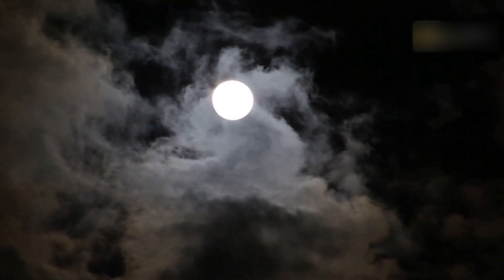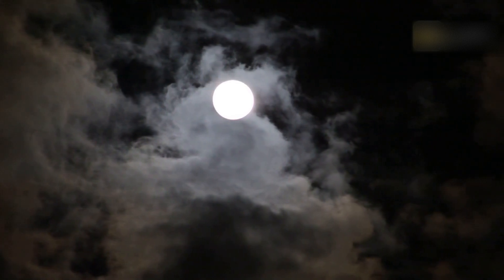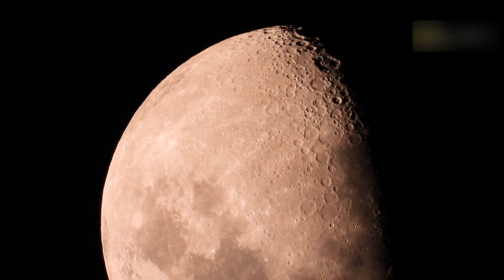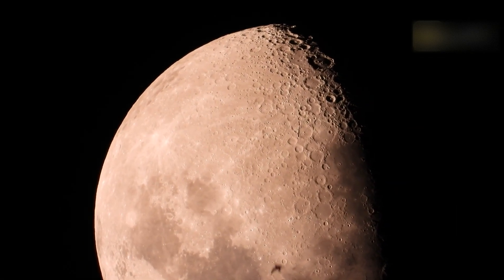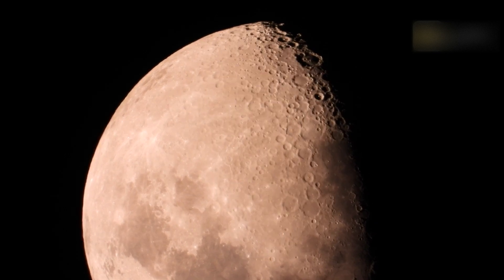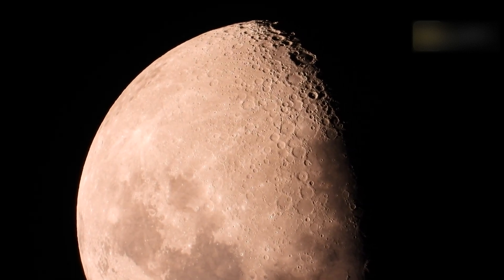Many astronomers and stargazers find the Full Moon a nuisance as the bright lunar glare drowns out the view of deep-sky objects. And even if the Moon is your chosen observing target, many argue that features on the Moon, like craters and lunar maria, are better seen during the lunar phases.